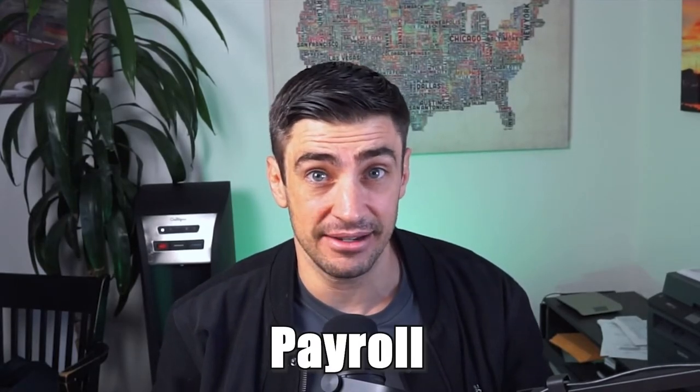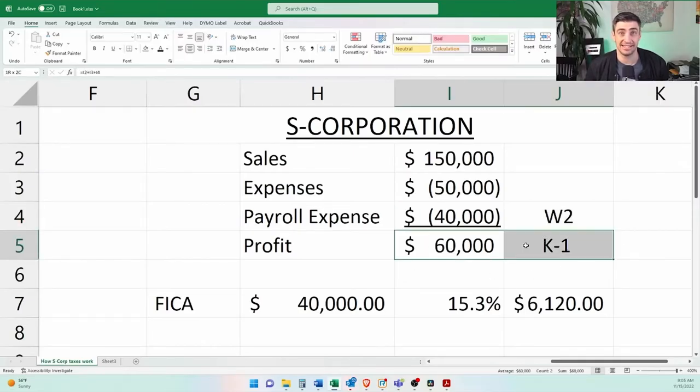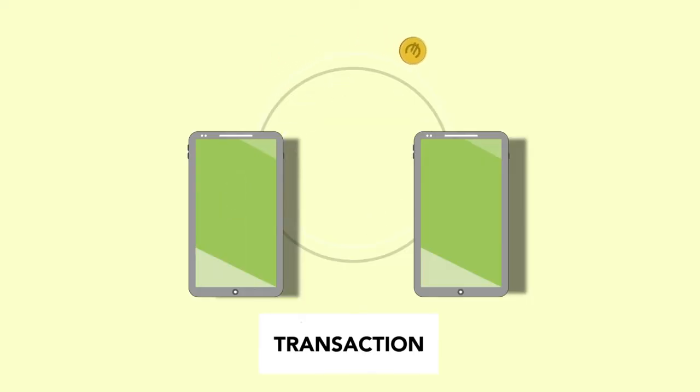So how do you pay yourself with the S-Corp? You do it through payroll and through distributions. I recommend that you get payroll done using a payroll provider like ADP, QuickBooks, Gusto, etc. Now, how do you get paid with the distributions? With our example, we ran $40,000 through payroll as a W-2 and then we had $60,000 left over in profits. That $60,000 — how do I get that to my personal account? It's as easy as this: just transfer the money to your personal account.